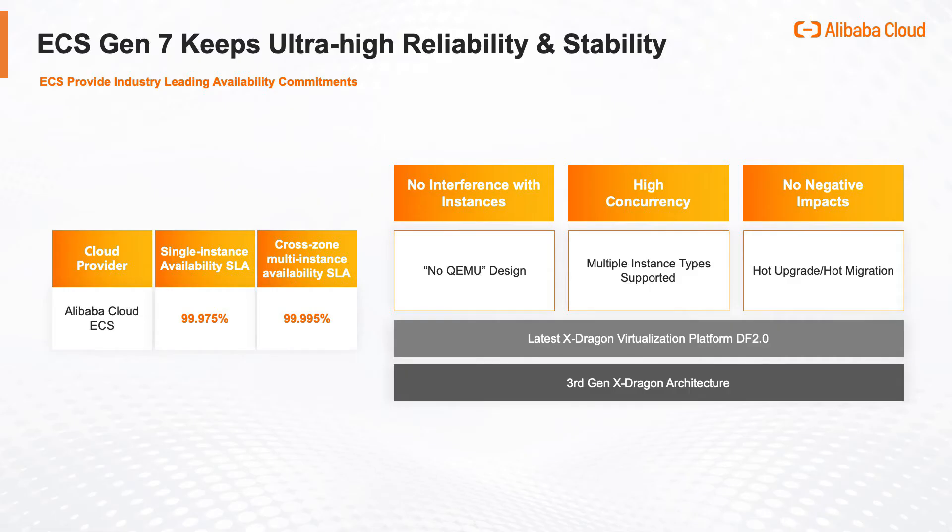It's the first ECS instance equipped with Alibaba Cloud's latest generation of Dragonfly 2.0 virtualization platform. The latest ECS instance is able to provide ultimate security and stability by leveraging the no-QEMU design and self-developed hot upgrade core technology along with hardware and software collaboration, which is able to reduce the business downtime to zero.